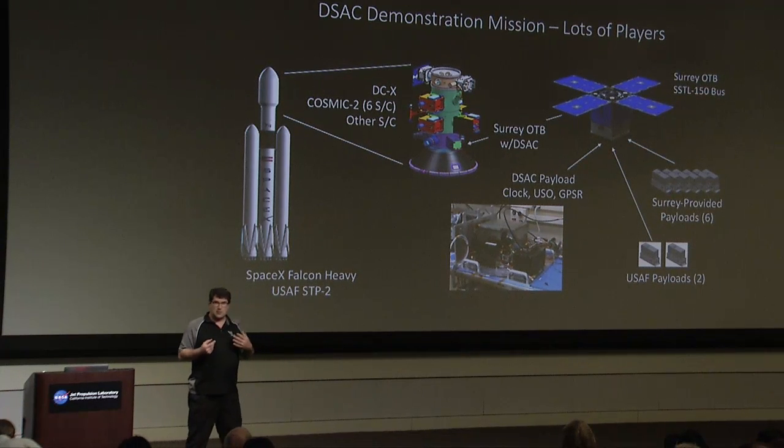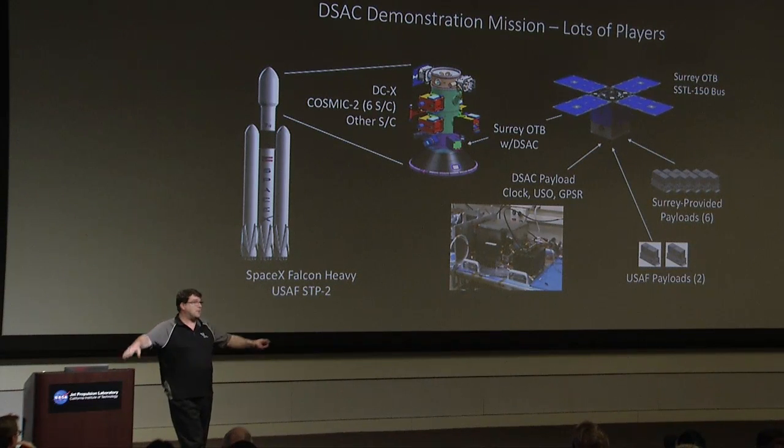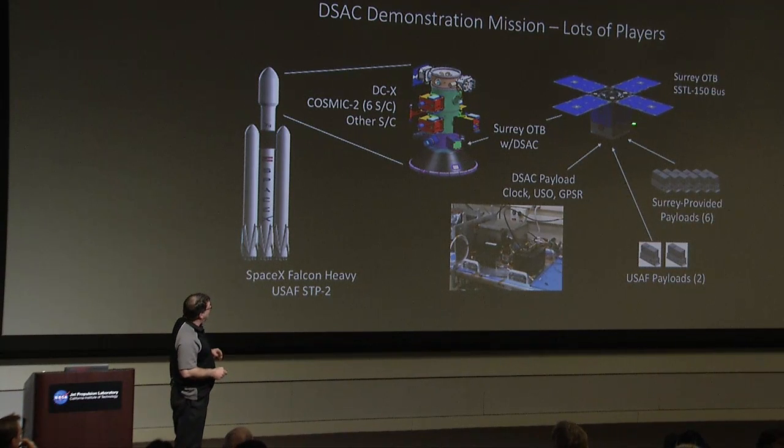These technology demonstration missions are a new class of missions that NASA has been doing for about the last four years. We're building this payload: there's our little clock, the USO, and a GPS receiver that we use to measure the clock in space. We put it on a small spacecraft about the size of this podium — very small compared to a normal JPL spacecraft. We fly that spacecraft with a bunch of other spacecraft on a mission that the Air Force is running.